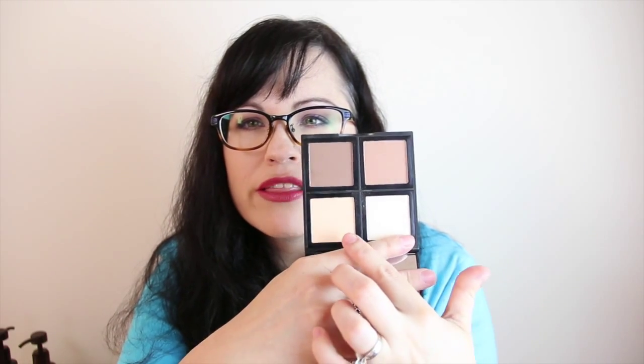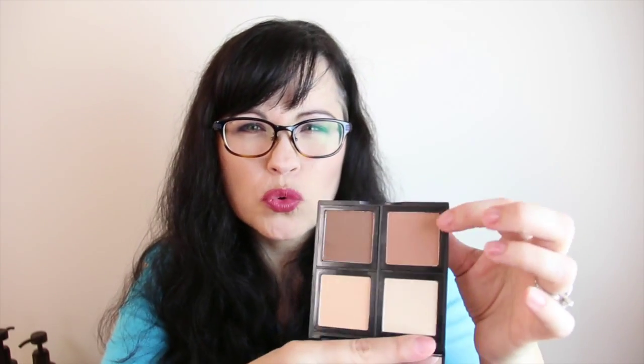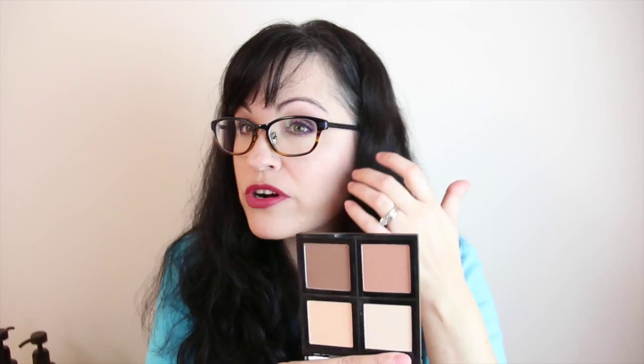I've also been loving the e.l.f. contour palette. I use this contour palette quite a bit. This contour color is so pretty. This one is more of like an under-eye setting and it's really nice. This other one I don't use so much — it's a little orangey — but this one is really pretty for contouring. So highly recommend this.